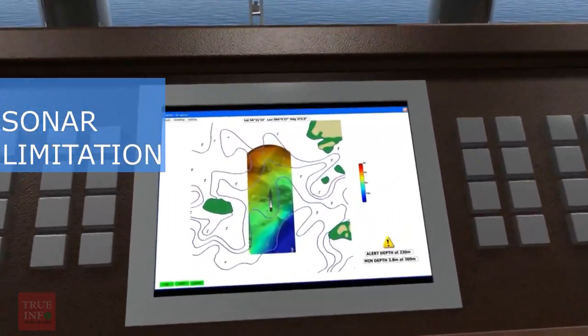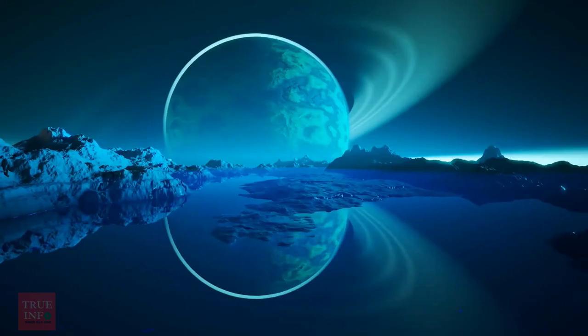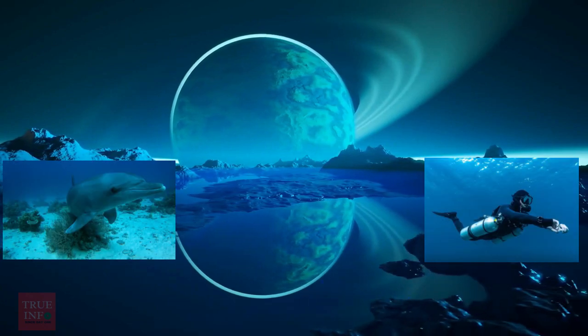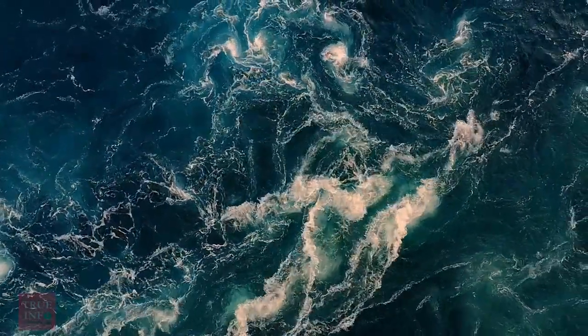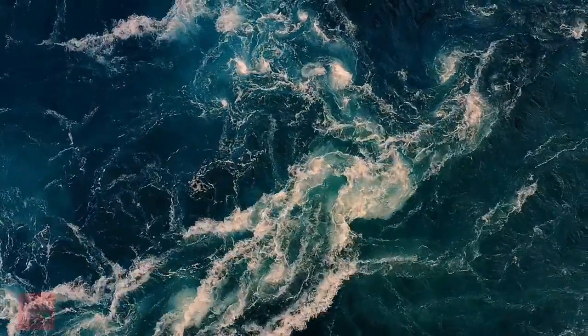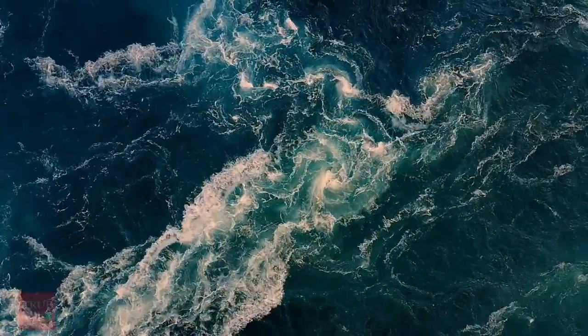Limitations of the sonar system: The sonar system has limitations as well. For example, it can be challenging to distinguish between different objects using sonar, especially if they are of similar shape and size. Non-ideal conditions such as high underwater current, non-isothermal sound speed profile, heavy rainfall, uneven sea bottom, rock sedimentation, and shallow seas are bigger challenges for engineers to implement the sonar system.